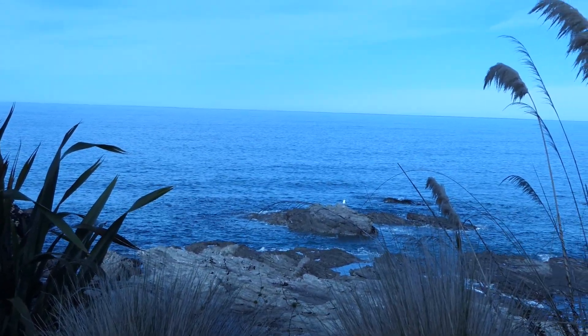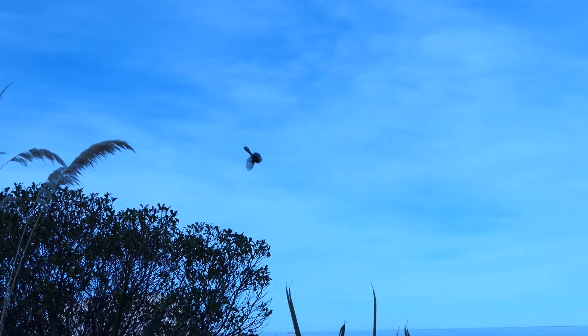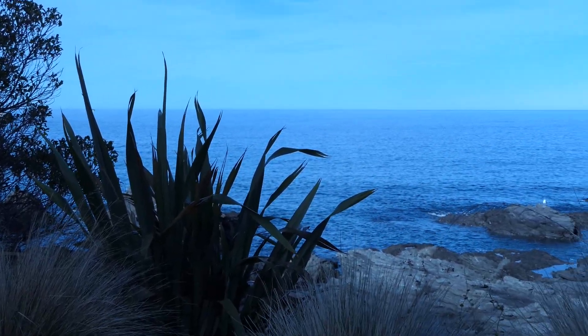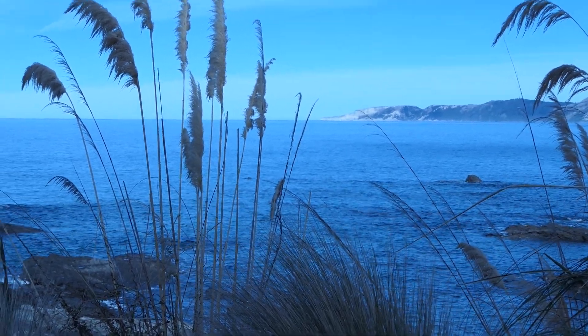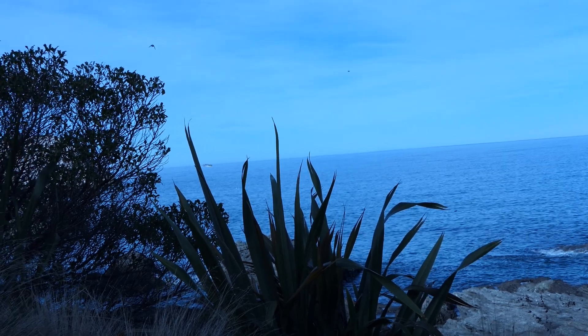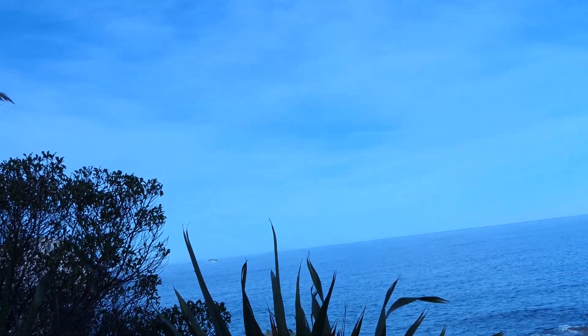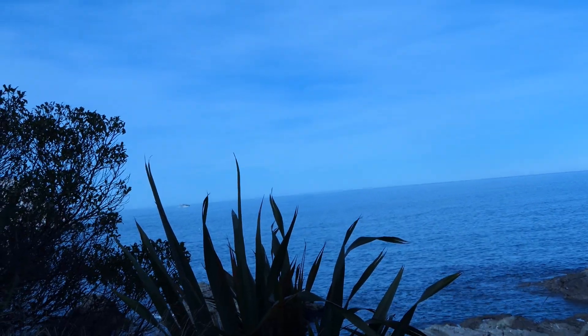I'm going to try and get some fantails. I don't know whether I will or not. There's one. They feed on the wing so they fly very jerkily — a bit like me operating this camera, very jerky.